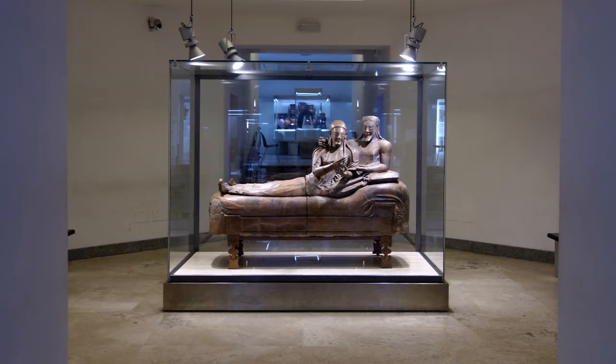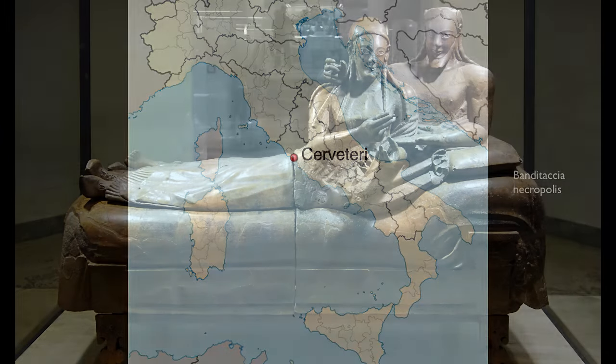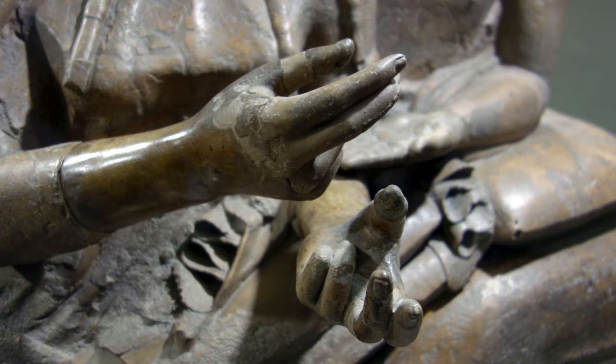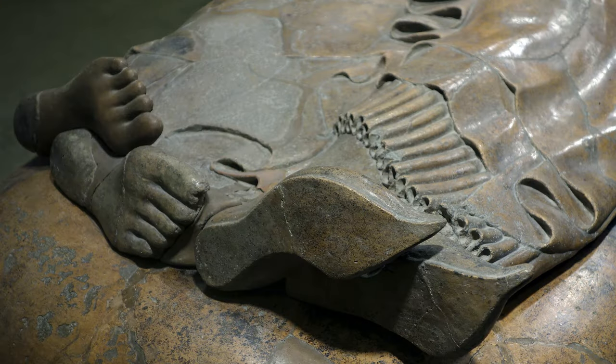We have found literally thousands of Etruscan tombs. This was found in a necropolis — a cemetery called Banditacchia at Cerveteri, one of the principal cities of the Etruscans. It was found broken into 400 pieces and reassembled. You can see when you look closely which pieces have been filled in by conservators and which pieces are original to the sculpture.